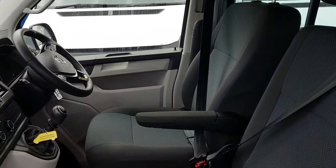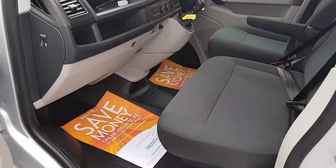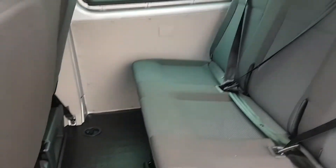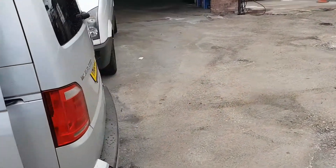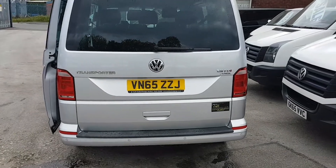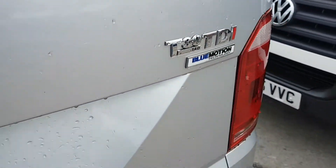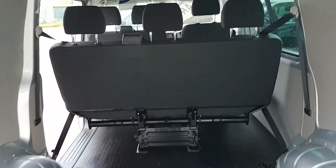There are armrest seats on the driver's seat — both right arm and left arm — and a three-seater cab in the front. It's got the rear bench seat in the rear on tracking that can be removed or clipped out. It's got the rear tailgate, high-level brake light, and it's the T30 140 brake Blue Motion Technology. Nice sized van in the rear — you can fit a bike in this one.